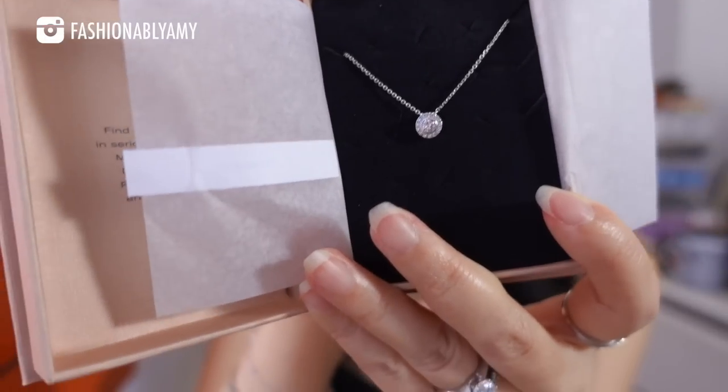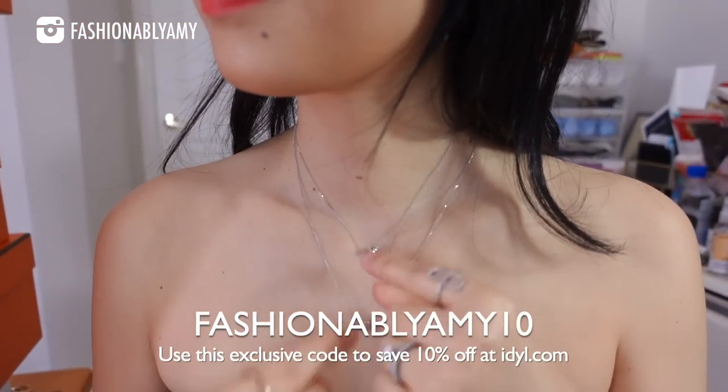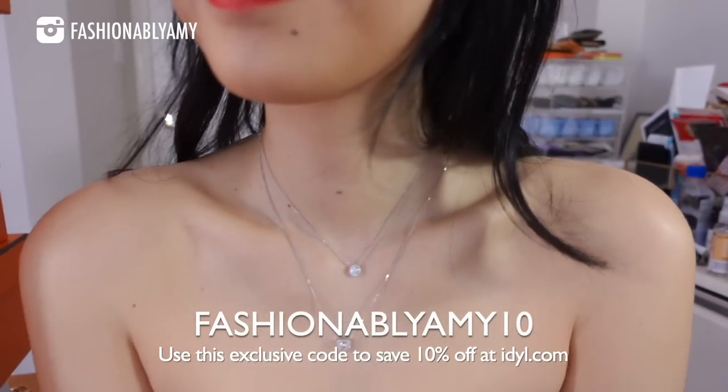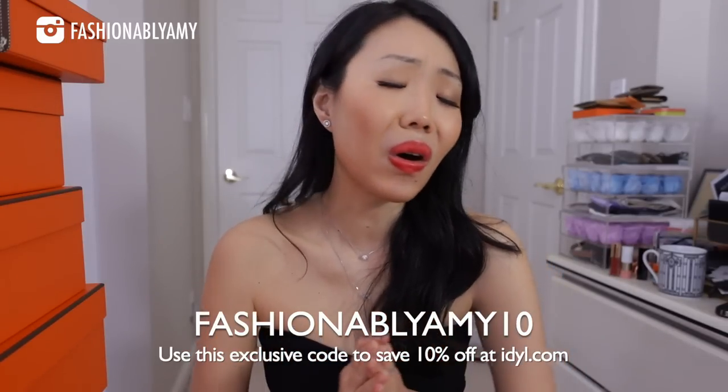I don't see my mom very often because she lives far away, but she's coming to visit in June and I can't wait to surprise her. Let's unbox it together — this is the Ada necklace, pretty much the matching necklace to these earrings. I'm going to wear it for the rest of the video. It stacks really well with my other favorites. I'll link everything below — thank you so much to Ideal for sending me these beautiful pieces.